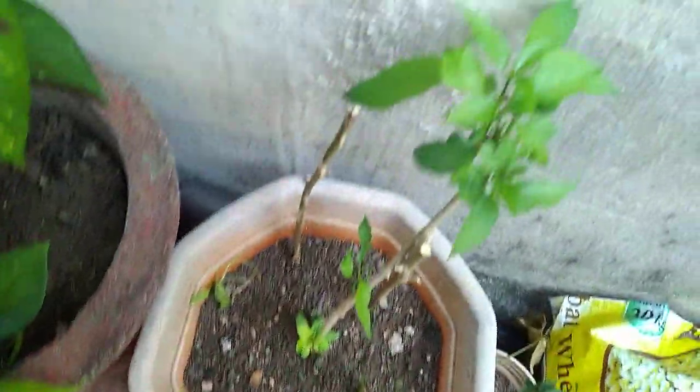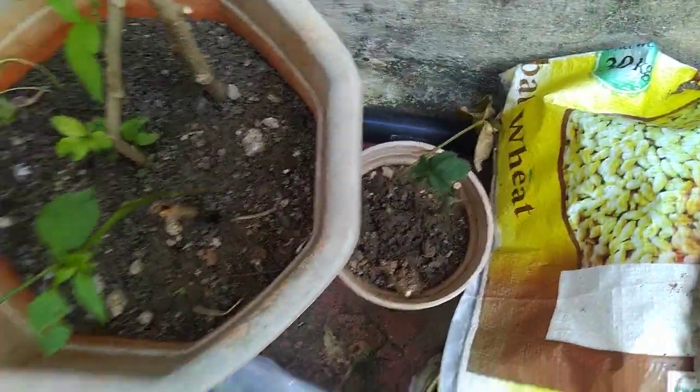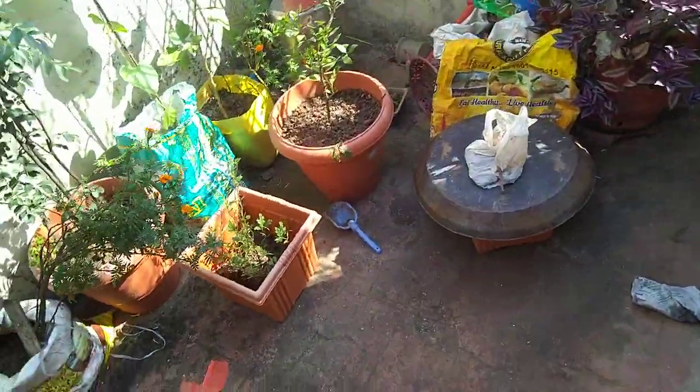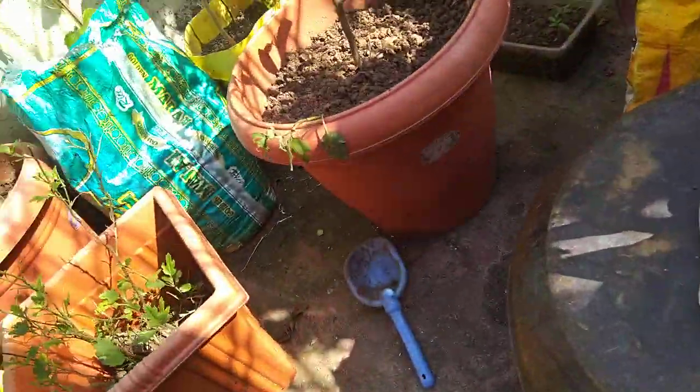This plant has new leaves, and this is our rosy cutting. We are getting very good results from the plants. In winter you can grow very good vegetables in the house — winter vegetables and flowering plants grow very easily.